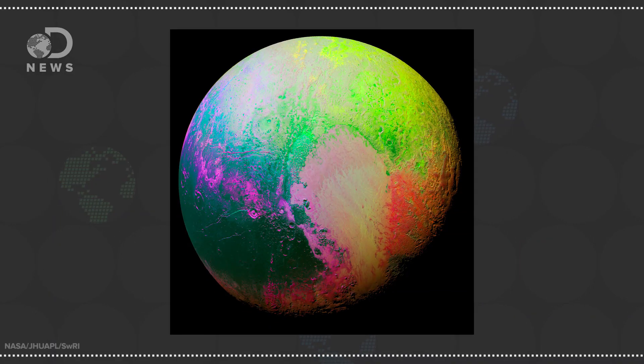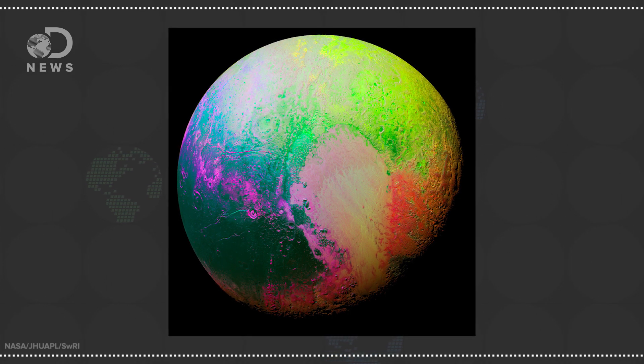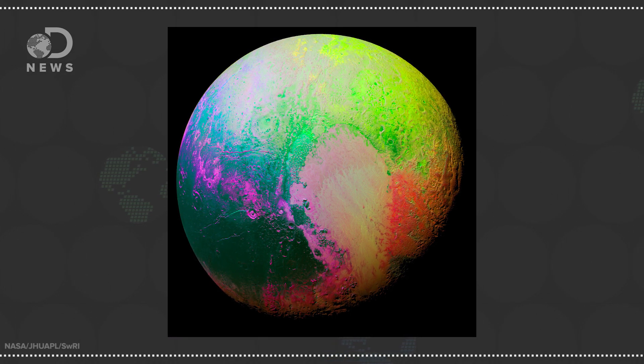Another striking image is this one of the dwarf planet Pluto. Red in visible light because of tholins, this false color image was made using a technique called principal component analysis that highlights the subtle color differences between regions on the planet's surface.